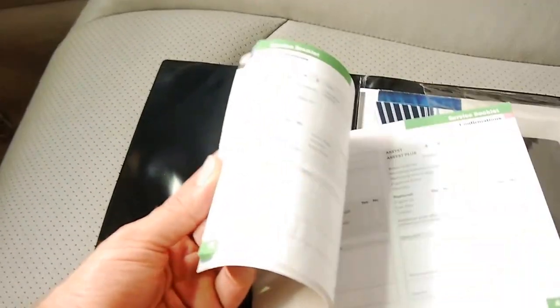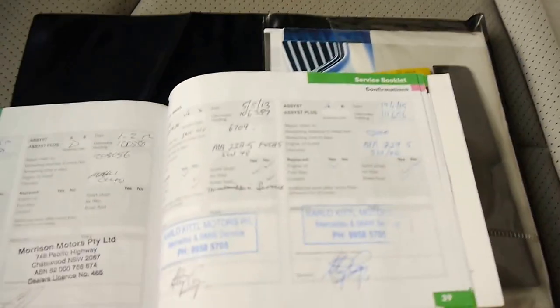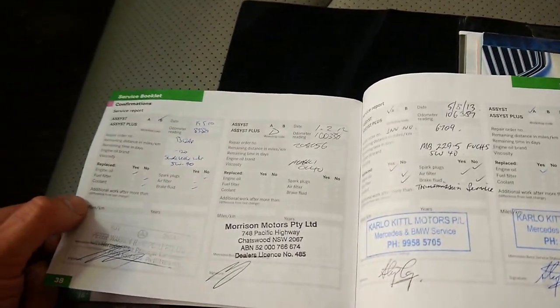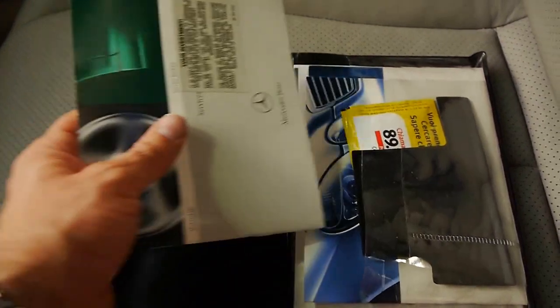We'll have a look at the service book. It went to a Mercedes-Benz specialist — serviced at 111,000 Ks, 106,000 Ks, and 100,000 Ks at Mercedes. That goes right through, so it's very good service history.